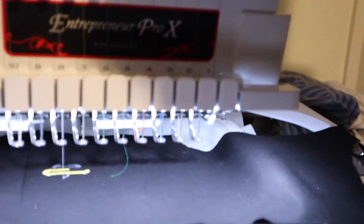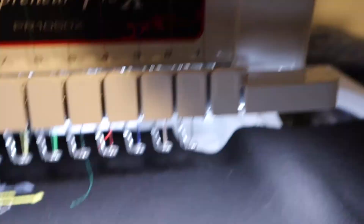I'm just about almost finished with the stitching. I can't wait to be done with this — it's a long process, but here we go.